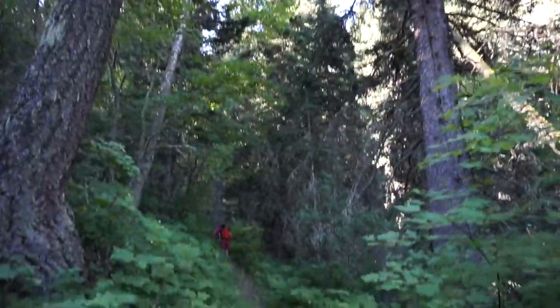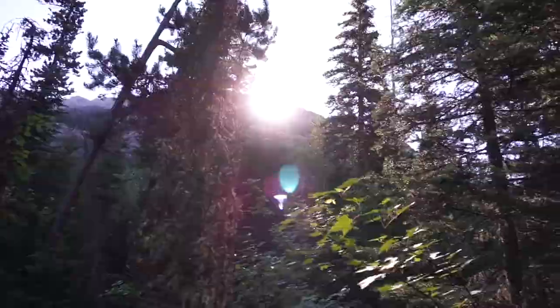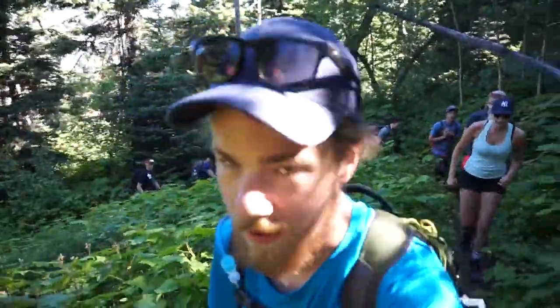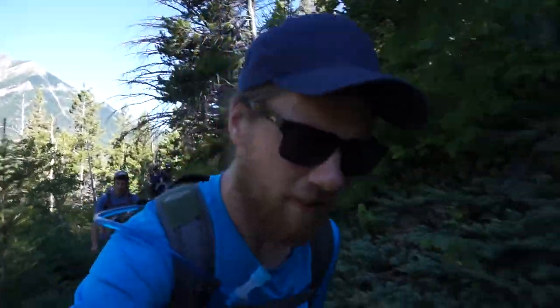I keep forgetting to mention what park I'm in each day. So pumped, guys — I've been waiting for this for so long. Right now we're in a valley between two of the mountains up until Burnt Rock Falls, I believe it was called.